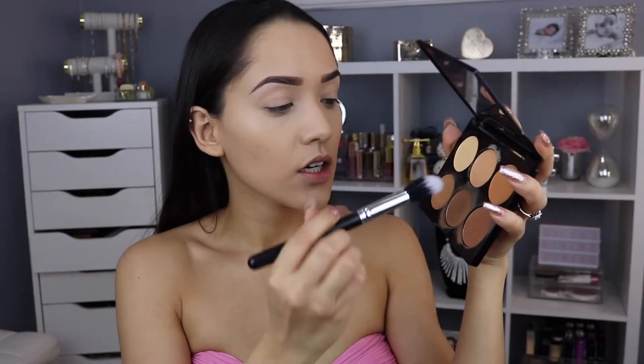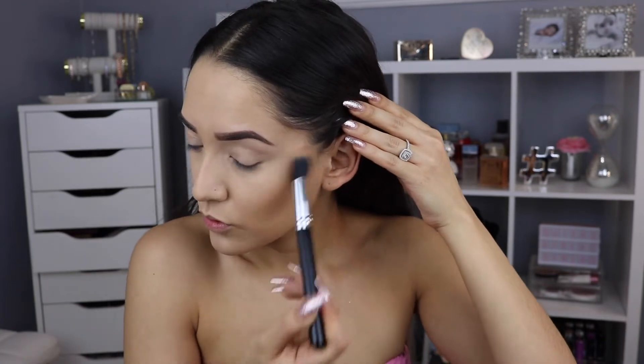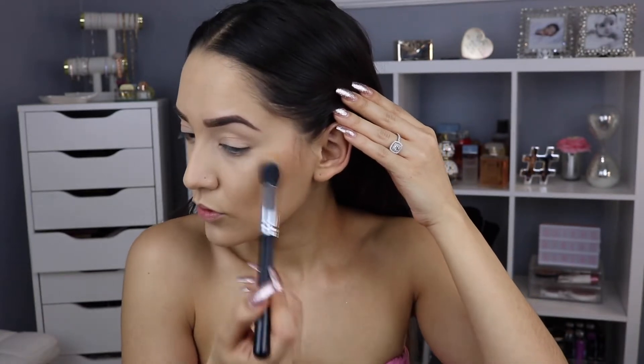I'm going to use this dual fiber BH Cosmetics brush with the Sleek Makeup Cream Contour Kit in the color Medium, picking up the darker shade. If you're a beginner at cream contouring, I think the best way to do it is to use a dual fiber brush and blend and apply as you go, so you don't apply too much at one time and can slowly build it up.